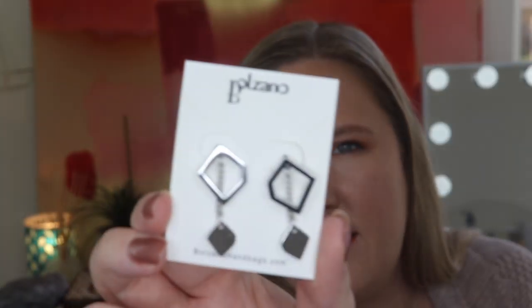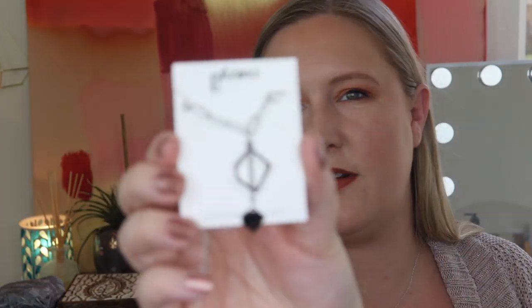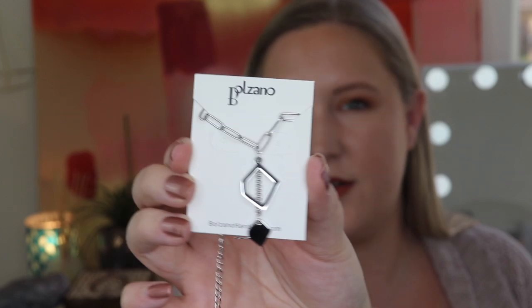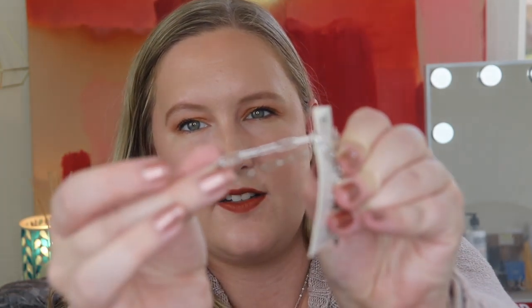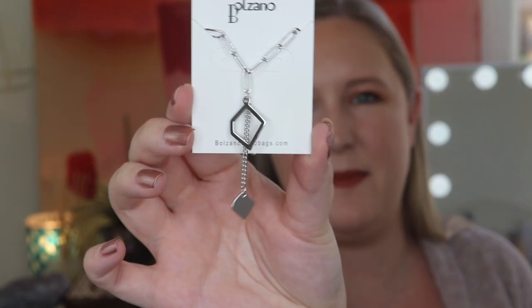I really like these earrings. The jewelry pieces they send are pretty unique — I would totally wear these. The jewelry for each month is coordinated. This month we have a bracelet that definitely coordinates — it's pretty identical actually, with a little charm and small chain links. And we have a necklace here that matches the rest. I think this is such a pretty design — this might be one of my favorites from Bálzano.